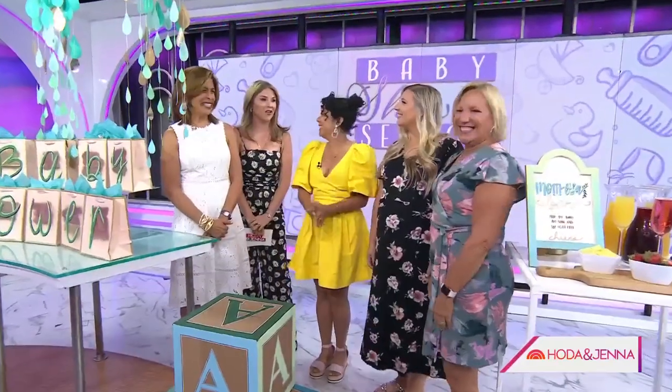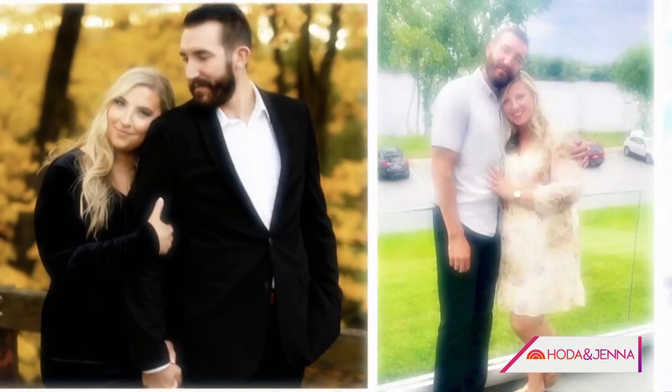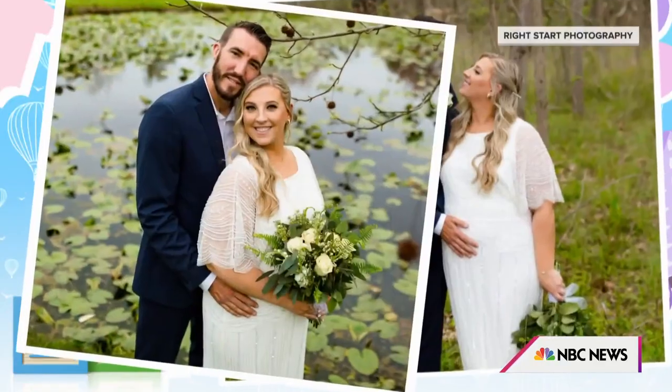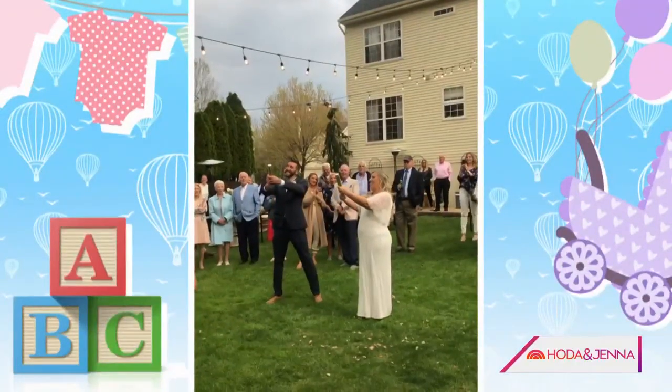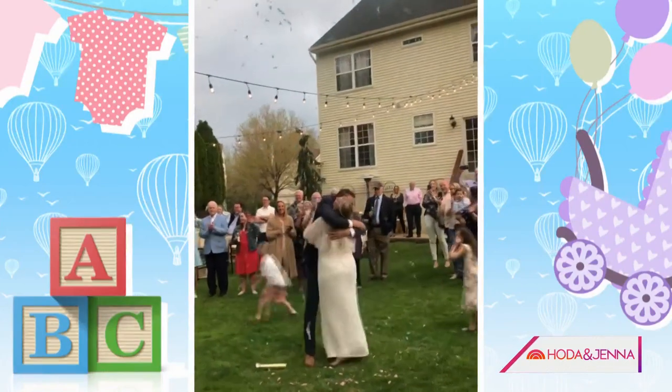Before we get to all this fun, let's hear a little bit about Carly's story. I'm Patricia, and my daughter-in-law Carly and son Robert are expecting a baby in September. This is my very first grandchild, and I'm very excited. They got married in April, and at the wedding they decided to also do a gender reveal. There was a big surprise for everyone, because it's a boy! Everyone screamed and hollered, and it was a fabulous reveal. I think we need a baby shower next.